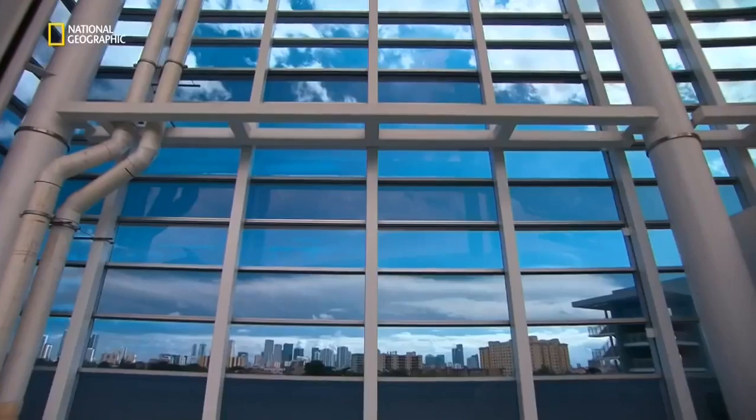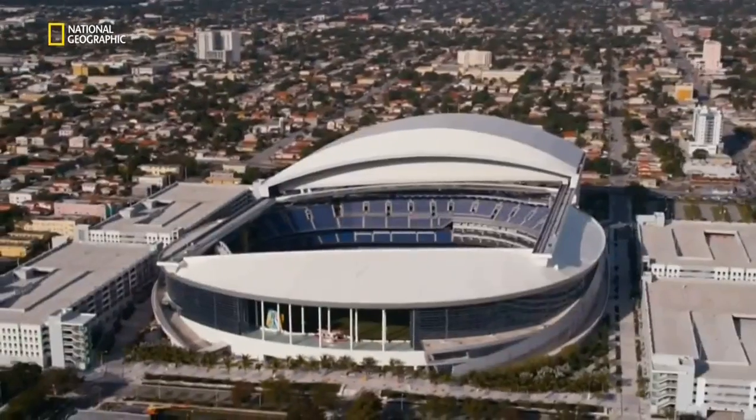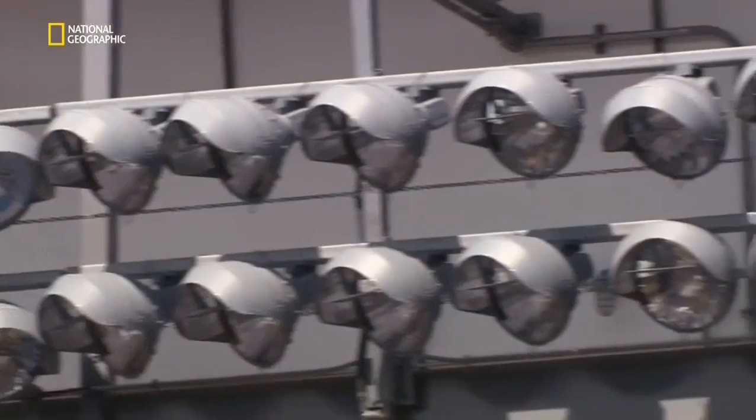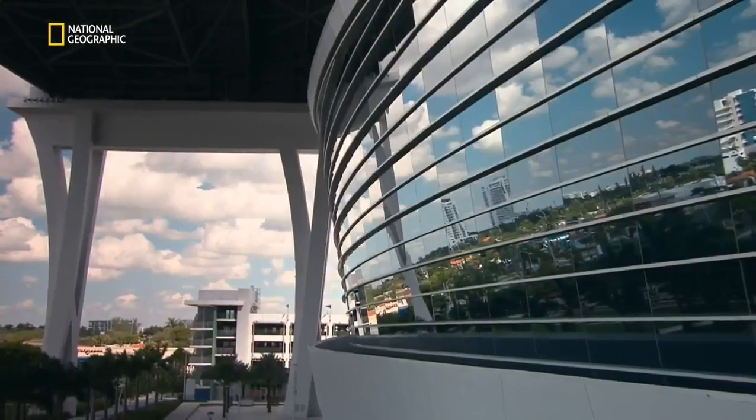The weather here in Miami is hot and wet, really starting in April and lasting all the way through October, which happens to be the baseball season. The heat, humidity, and frequent storms can make watching baseball in Miami an unpleasant experience.